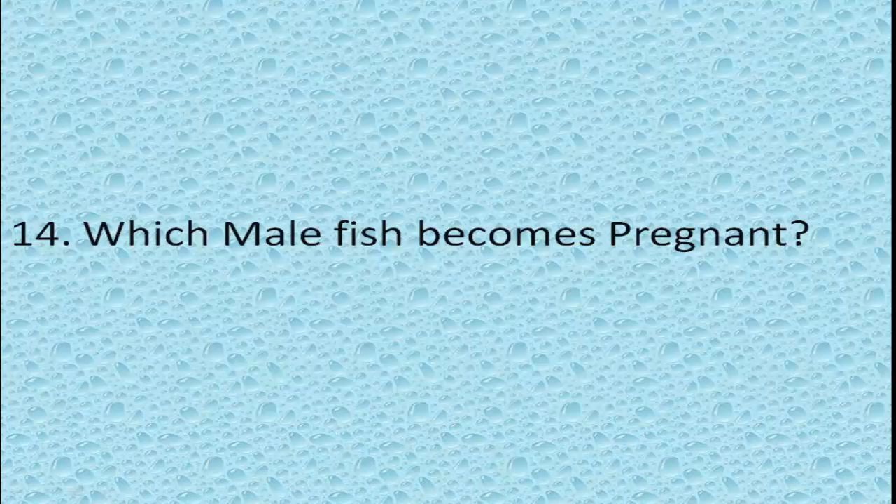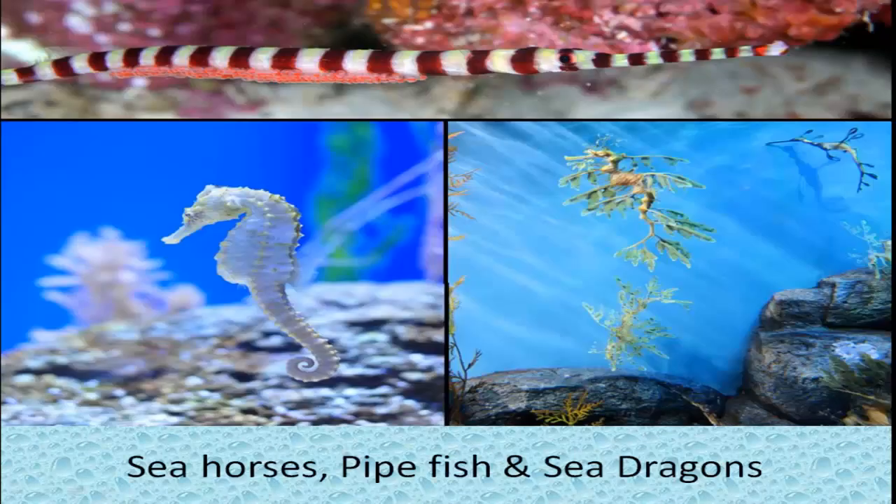Which male fish becomes pregnant? Seahorses, pipefish, and sea dragons are the ones who get pregnant and give birth to their young.